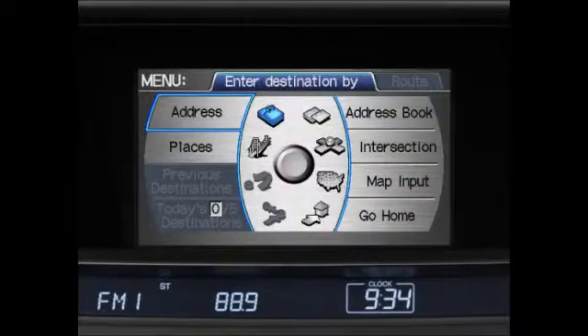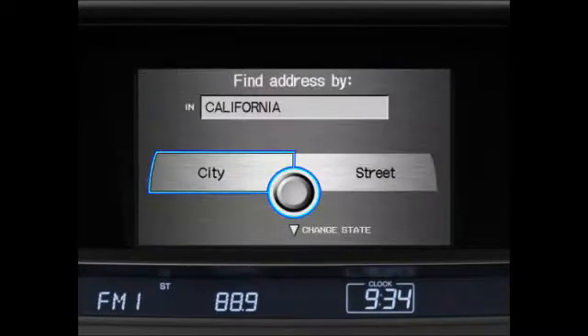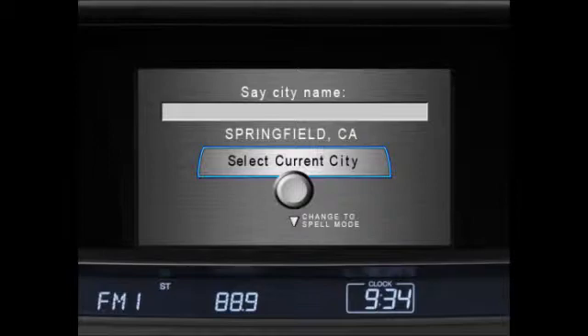Press and release the talk button again and say 'address.' This will bring up a menu that gives you the option of entering the address by either city or street. Press and release the talk button and say 'city.' To enter the city, press and release the talk button and say the name of the city — for example, say 'Springfield.' You can also use the spell mode here to enter the city name letter by letter by simply saying 'change to spell mode.'